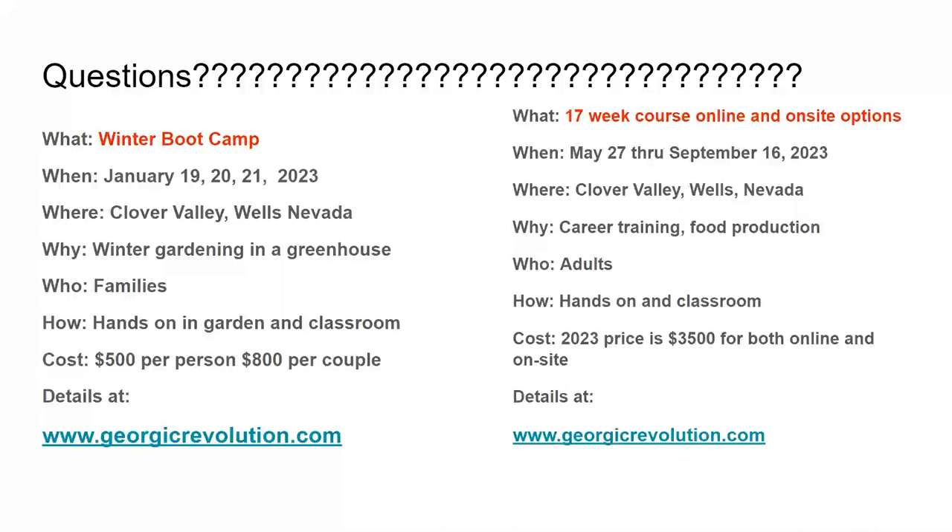I'm going to open it up for questions now. You can write questions in the chat or unmute yourself. You can ask about anything related to gardening, farming, ranching, or all things agricultural. Also, the winter boot camp is coming up January 19, 2023 — about a month away — and we'll be focusing on growing food in the winter in the greenhouse, here on-site in Nevada.